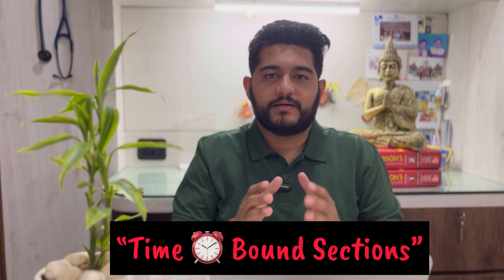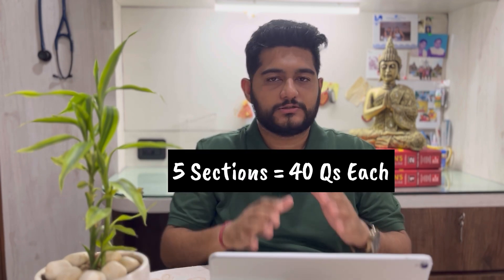So the key addition is time-bound sections — five sections of 40 questions each, totalling 200 questions and 210 minutes (42 minutes per section). Most importantly, you cannot move to the next section unless you complete the current one, and once you've moved on, you cannot come back to change answers. For example, once your 42 minutes in section A is over, you are automatically moved to section B. The goal should be to finish every section at least five minutes early so you have time to review before moving on.